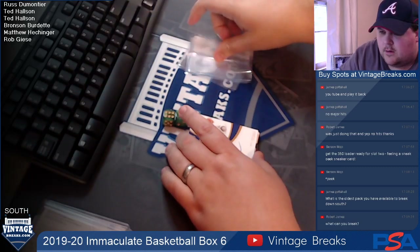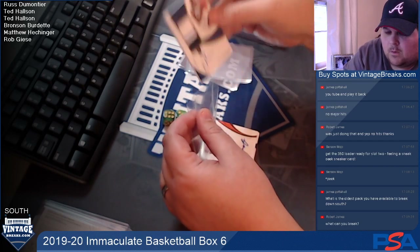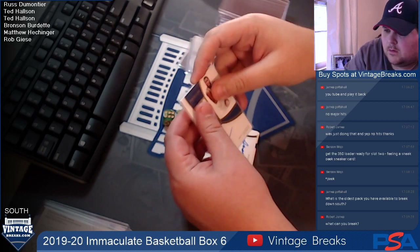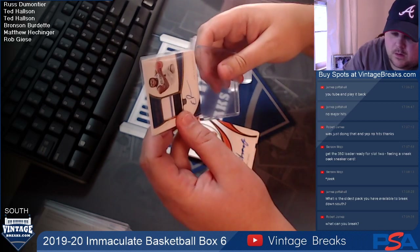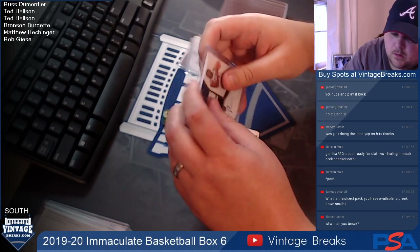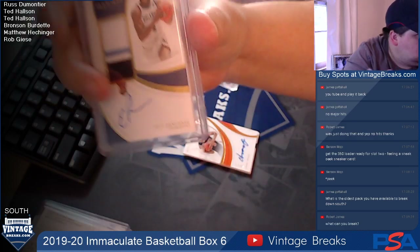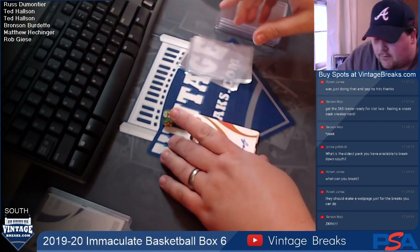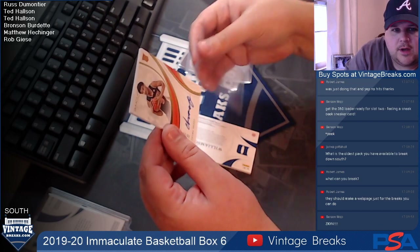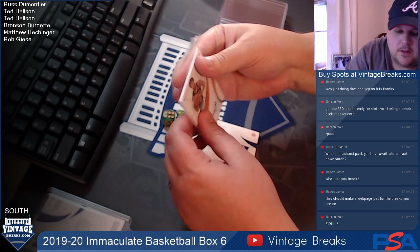Card four is Eric Paschal, going to Bronson. Card five is Chuma Okeke, going to Matthew.